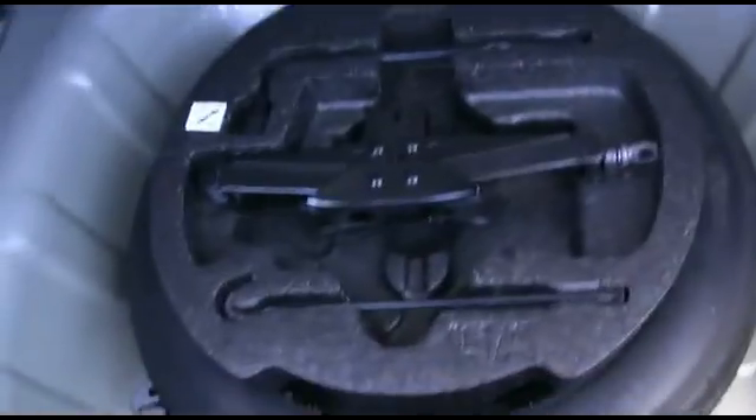Plenty of cargo space for a weekend or a week-long getaway. That's a big trunk for a car this size. Look at the spare tire jack — everything's intact.